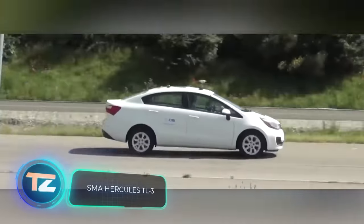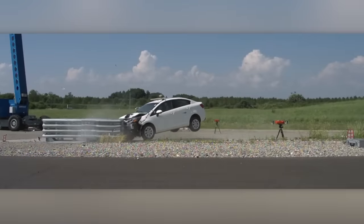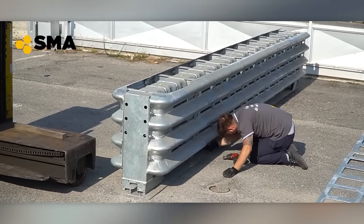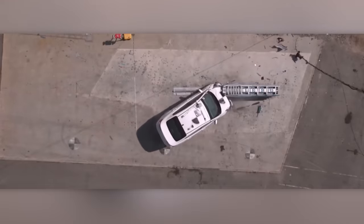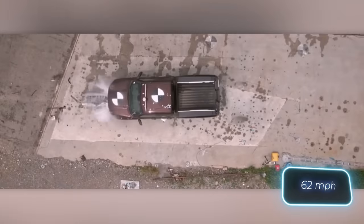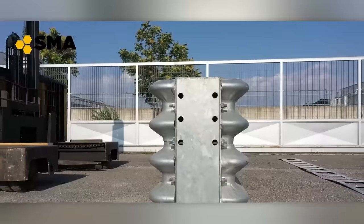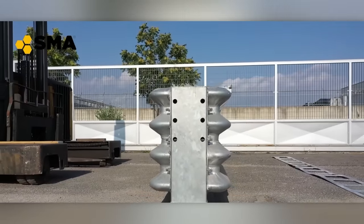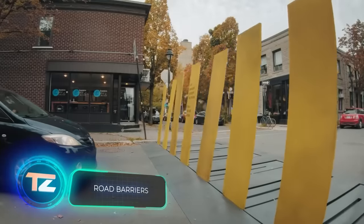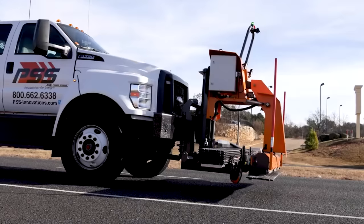Let's talk about Hercules TL3 barriers. They incorporate special elements designed to break down and absorb the energy of impacts, aiming to protect drivers during accidents. They undergo rigorous testing to meet MASH standards, including collisions with a 2.7-tonne pickup truck traveling at 100 kilometers per hour. Thanks to its modular design, damaged elements can be easily replaced, reducing the need for frequent repairs. Additionally, traffic can be calmed using solutions like liftable or three-dimensional pedestrian crossings or rumble strips to ensure safer streets.